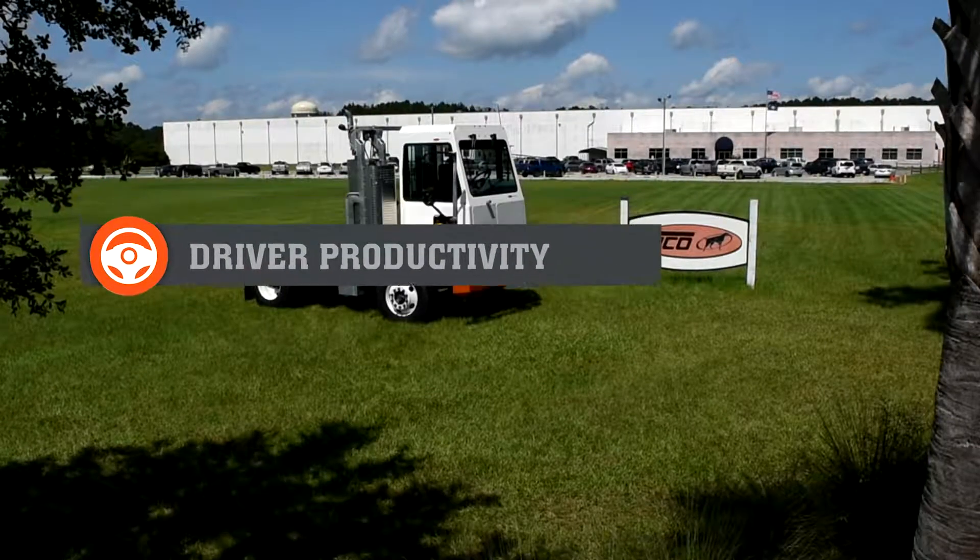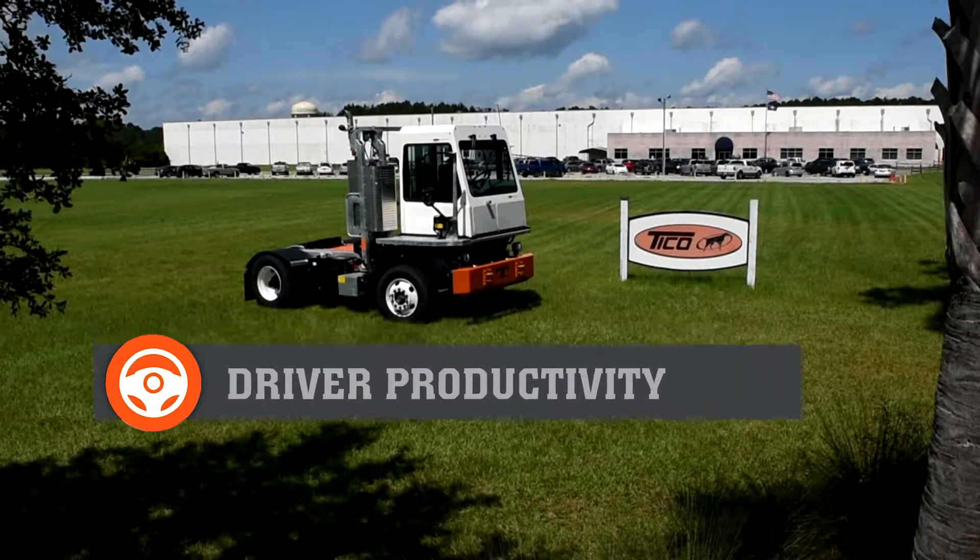Tyco Pro Spotter terminal tractors: driver productivity for the real world, every day.